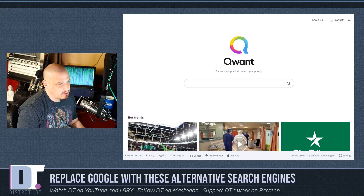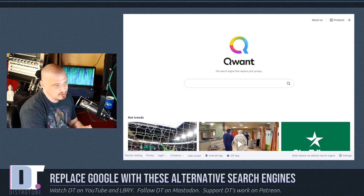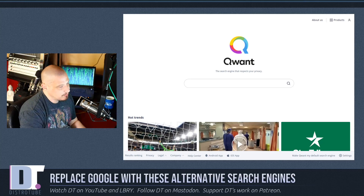Another search engine I've been getting recommendations about is Qwant. It's another privacy-oriented search engine, this time based in France. It primarily sources its search results from Bing, where StartPage was primarily using Google. DuckDuckGo uses Yahoo to source its search results. Qwant being based in France, in Europe, means their data privacy protections are probably a little stricter, because there are more privacy laws in Europe than in the U.S.